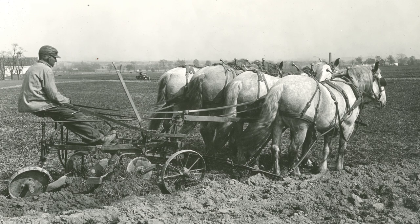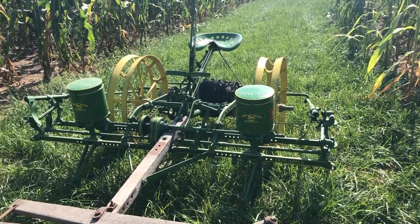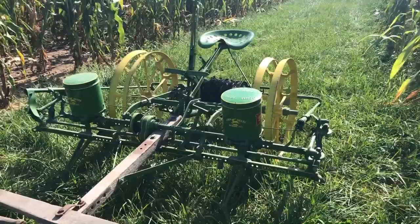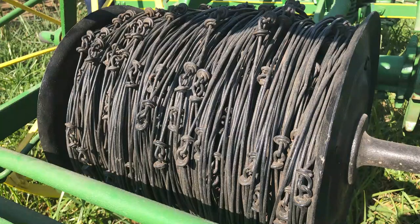Recent inventions that were revolutionizing crop production during this time included the steel plow, the reaper binder, and the check row planter. These tools made it possible to more efficiently prepare and plant fields. The invention of the check wire was a major quality of life improvement for farmers. This wire with knots set at intervals eliminated the need for farmers to manually trip the planter to drop seed.